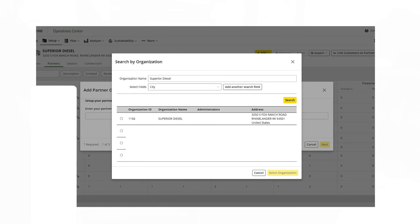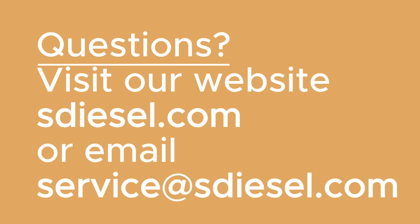Once a customer has their Connected Support and My John Deere account set up with their engines added, they can add Superior Diesel as a partner organization to aid in remote monitoring and remote diagnostics of issues that may come up. The customer can control what Superior Diesel or the partner organization can see, but they can grant access for remote diagnostics. If you have any more questions on remote diagnostics through Connected Support, please contact Superior Diesel at service@sdiesel.com.